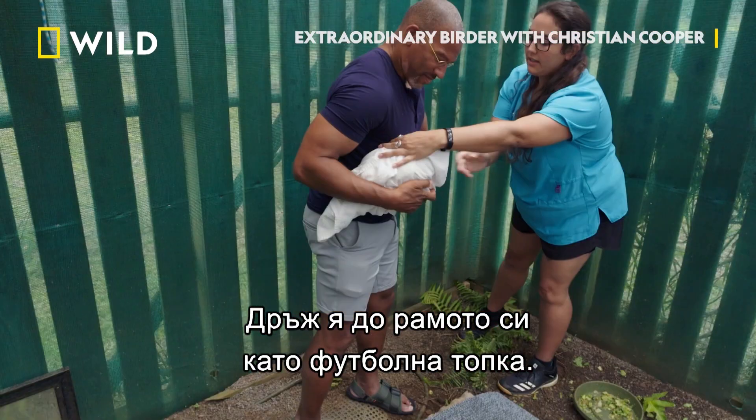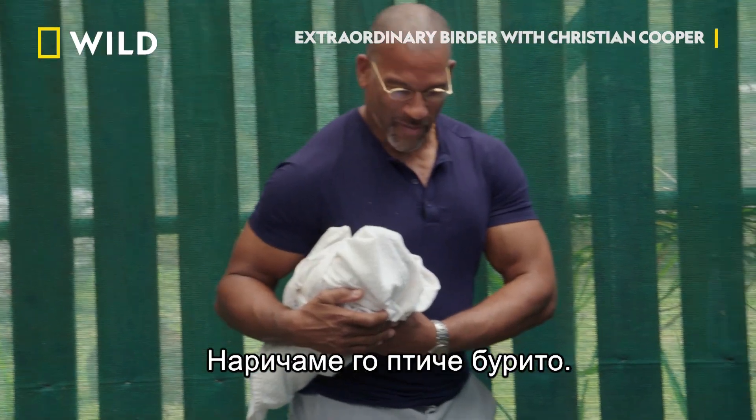You're going to tuck her into your side, like a football hold. We call this a bird burrito.